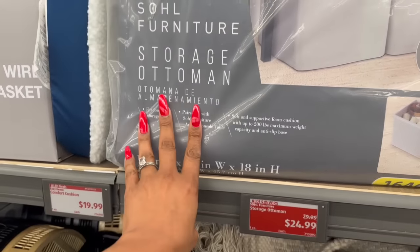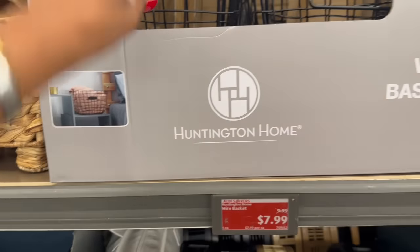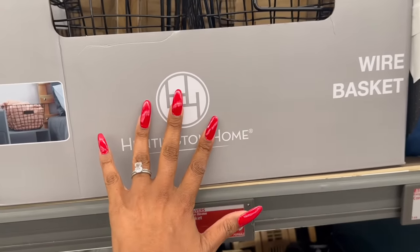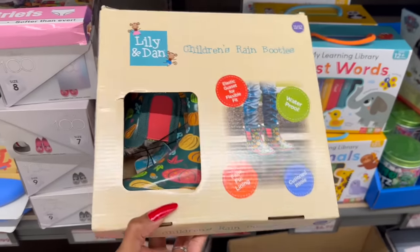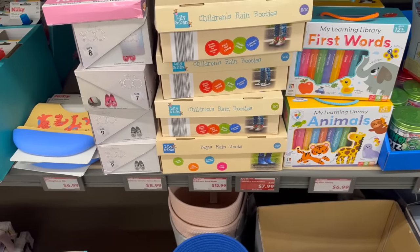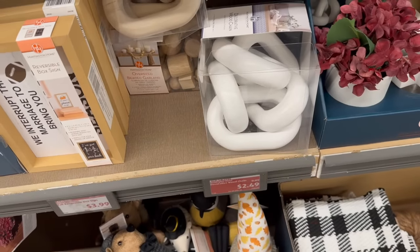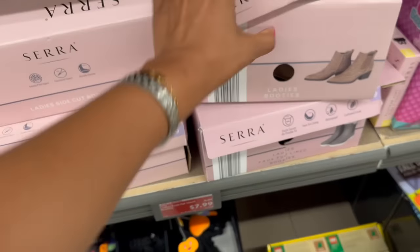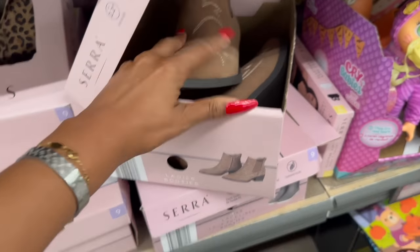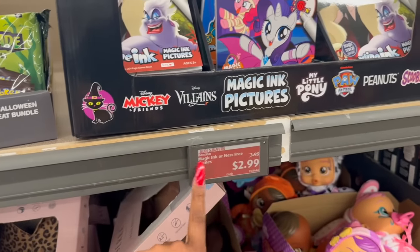They have the sole furniture storage ottoman down to $24.99. Over here they have these wire baskets marked down to $7.99 — I would hold on this one because it's probably going down more. The children's rainbow rugs just started marking down from $9.99 to $7.99. Also marking down the decorative wood chains from $9.99 to $2.49 — awesome deal. And the Sarah ladies booties were $9.99, marked down to $7.99.